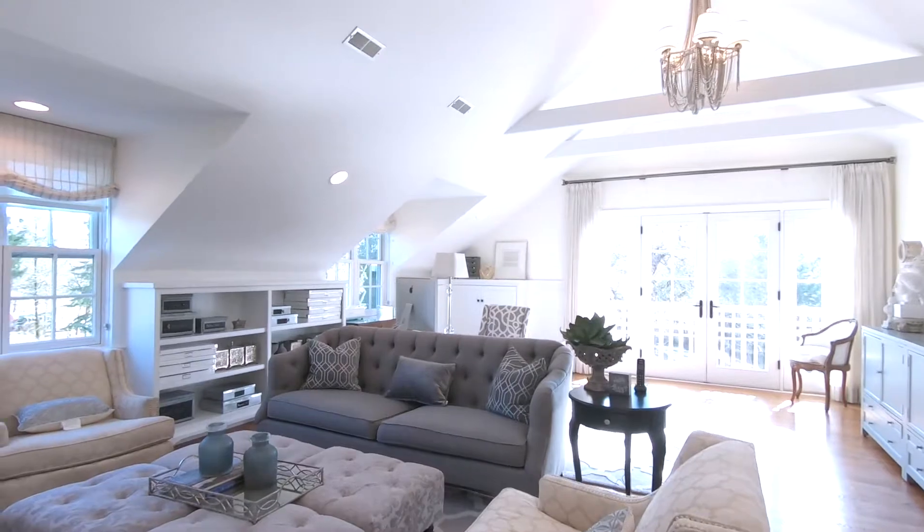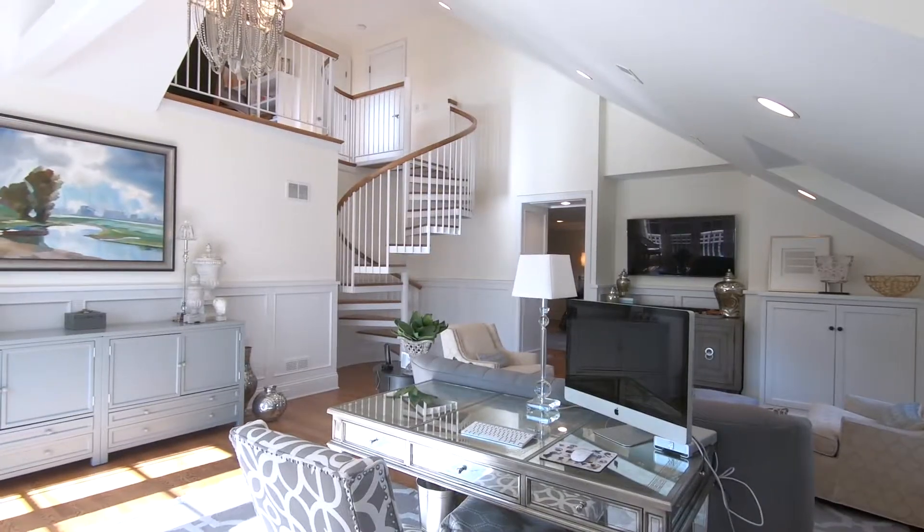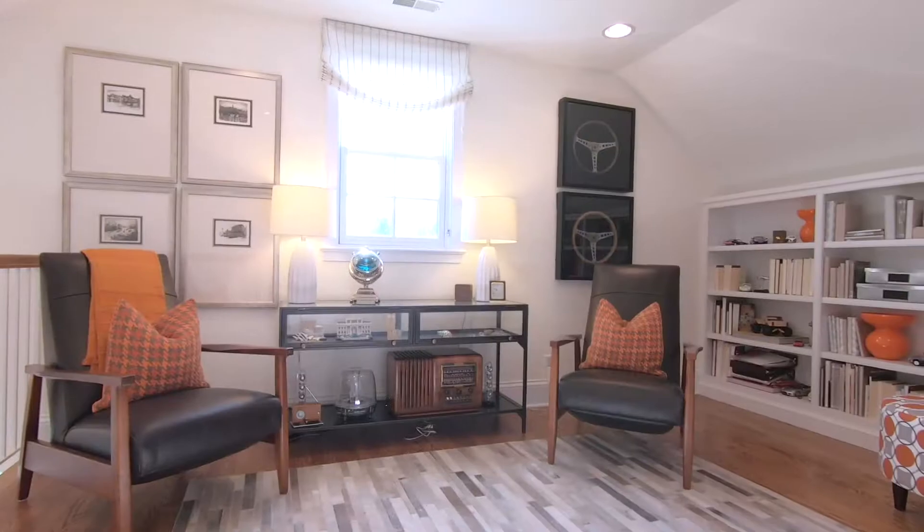And check this out — the sitting room is filled with natural light, a beautiful chandelier, and has a spiral staircase up to a reading nook.